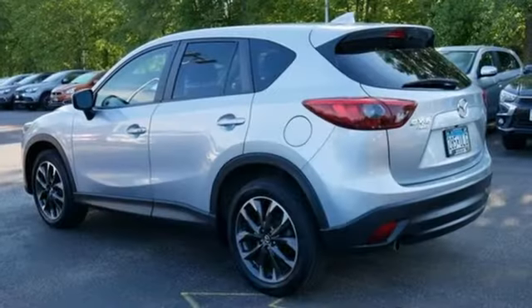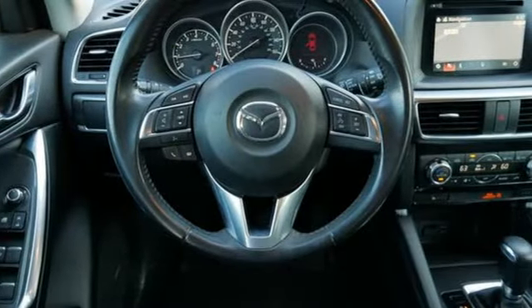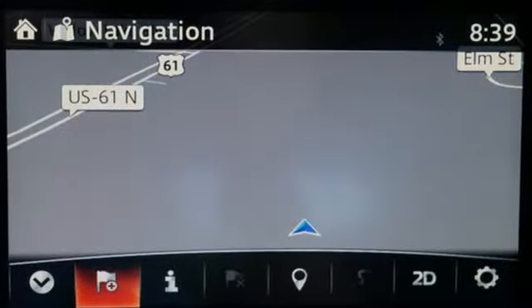Skyactiv G engine, front heated leather bucket seats, Bluetooth wireless audio streaming, dual zone climate control, external memory control, express open sliding and tilting sunroof,